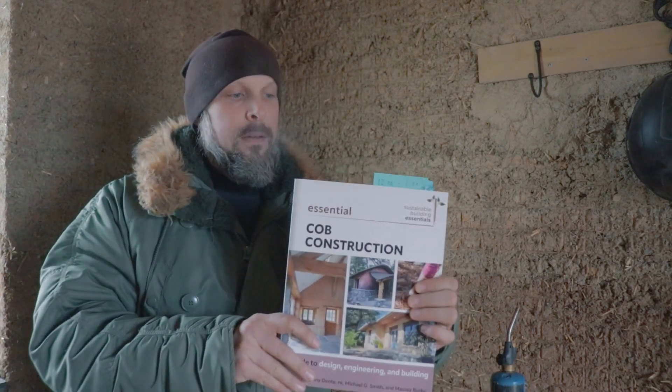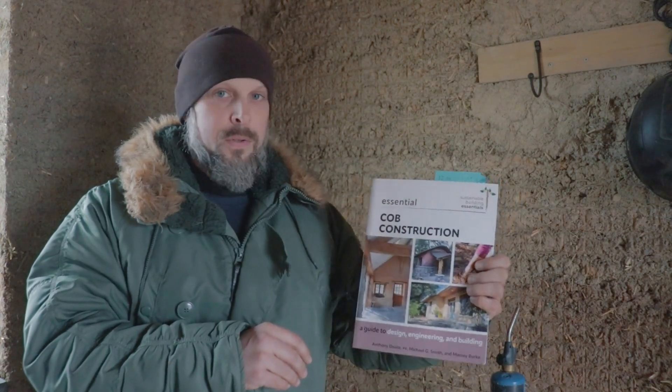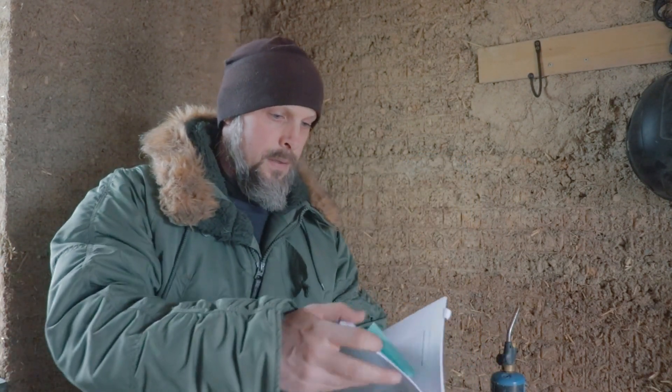I've done my own personal fire test with cob, and there have been actual legitimate professional fire rating tests. If you want to read about that, definitely get this book — it's a new cob construction book co-authored by Anthony Dente. On page 35, it talks about fire safety in regards to cob. They did a fire rating safety test with two cob walls, which passed, and it's now part of the 2024 IRC Cob Code. Cob has passed the two-hour fire rating test.